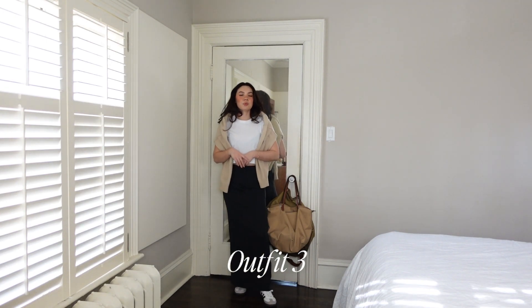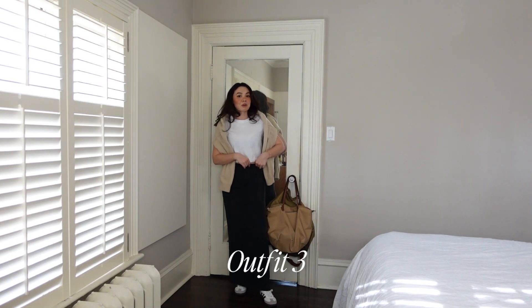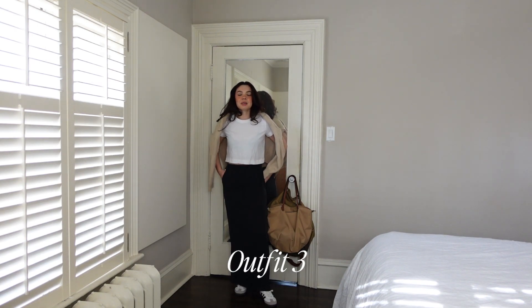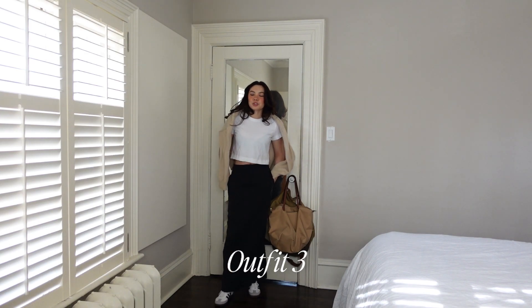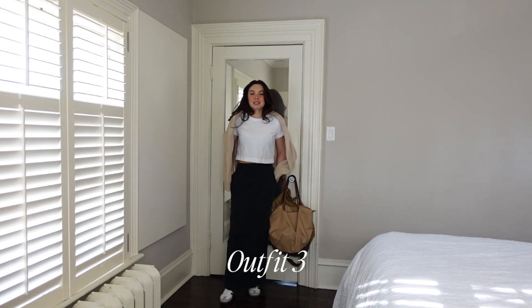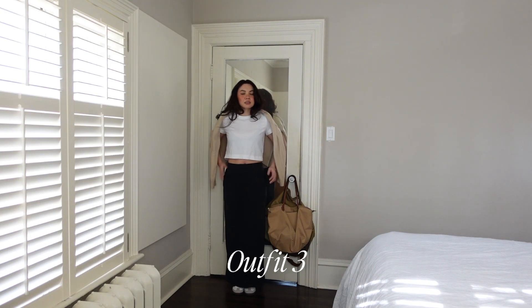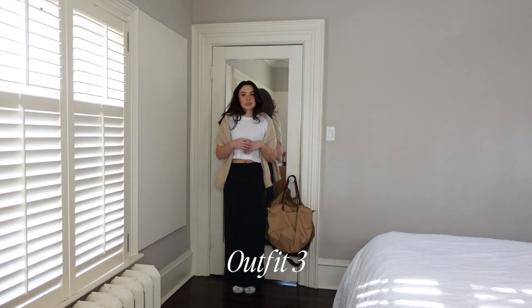Honestly, I don't even know what aesthetic this is. I want to lean towards saying it's like 90s minimalism, but the shapes aren't really 90s. With the tailored skirt and everything, it's very much on brand for what I want my overall aesthetic to be.